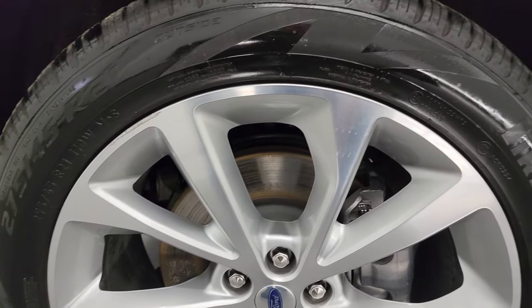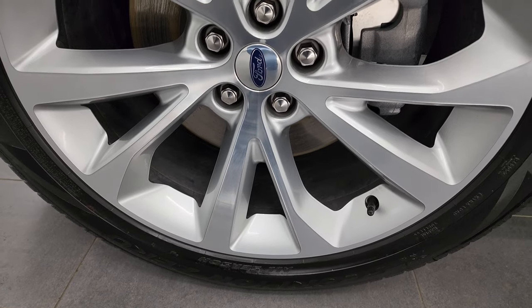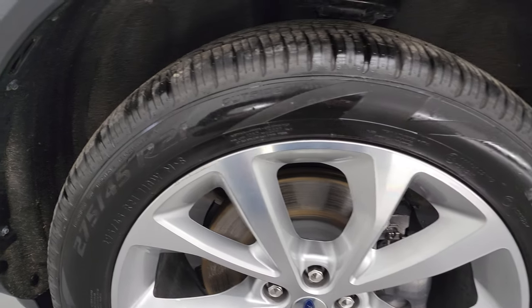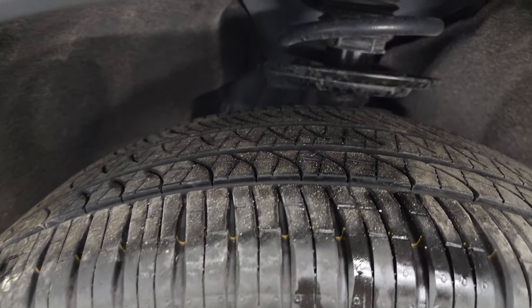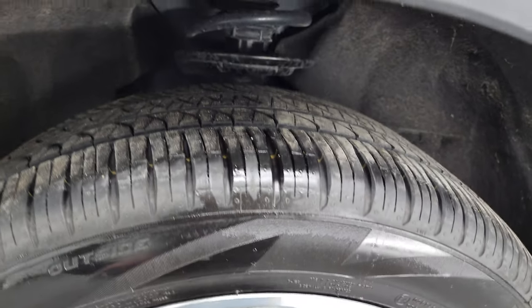This one comes with the 21-inch polished and painted alloy wheels. It has Pirelli Scorpion 275/45 R21 tires, and I would say they have about 50 to 60% of the tread left on them.